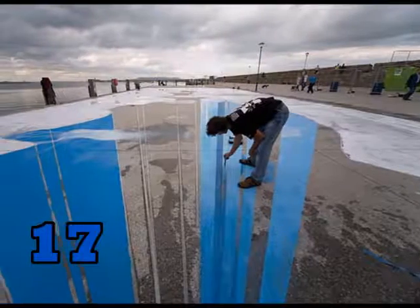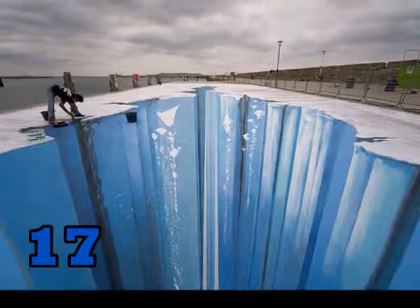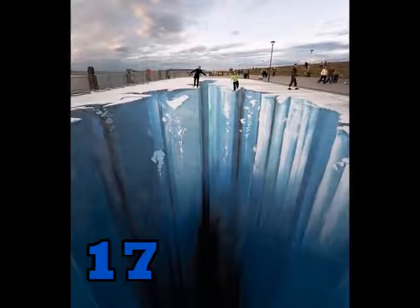Number 17. This guy's name is Edgar Muller. He calls this 3D work Ice Age. And this is Edgar's final product.